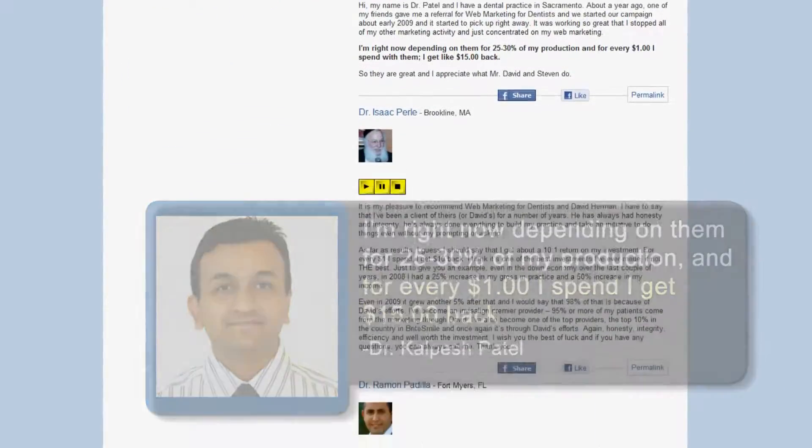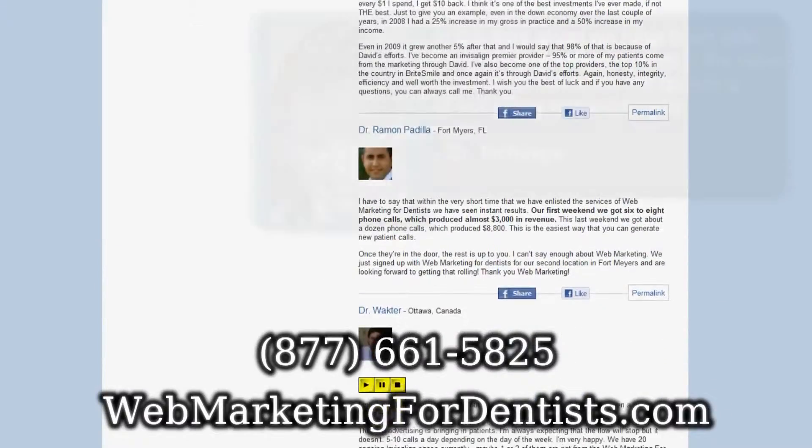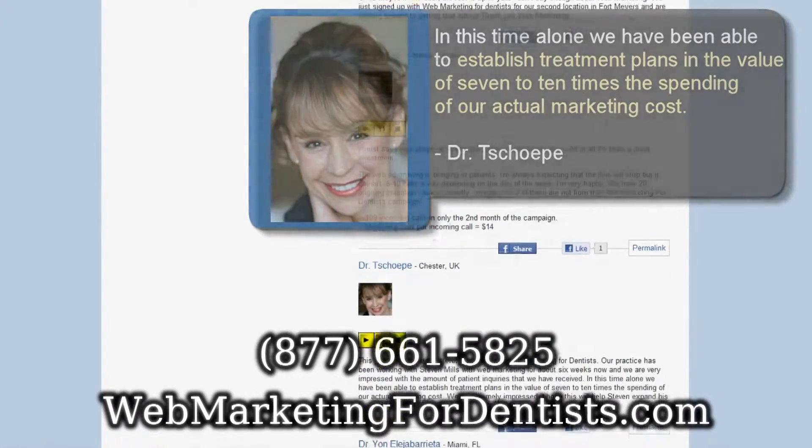We are the world's specialists in marketing dentists on the internet, so don't hesitate. Call us now at 877-661-5825, or fill out the form next to this video.